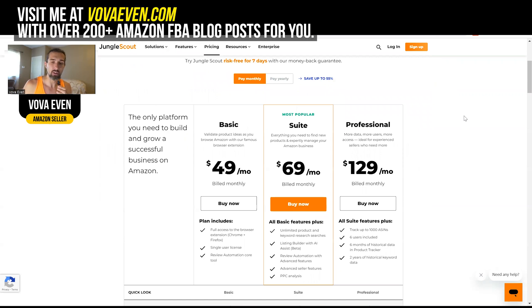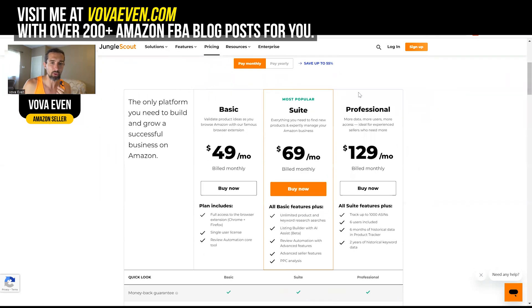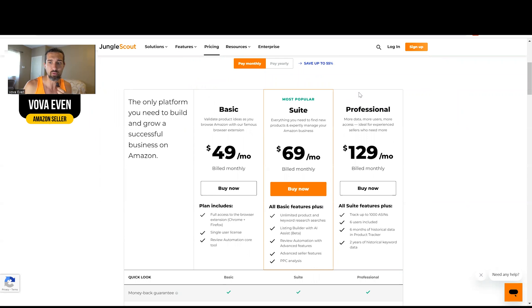Thank you for checking it out. My name is Vova, seller on Amazon since 2016. So Jungle Scout and Helium 10 price in Pakistan — pretty much it's the same prices as far as I know, unless you get some good deal from people in your area.